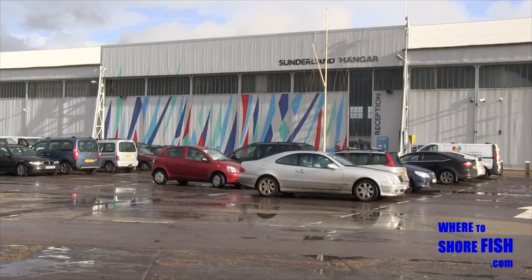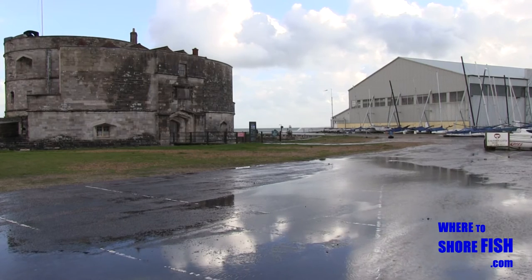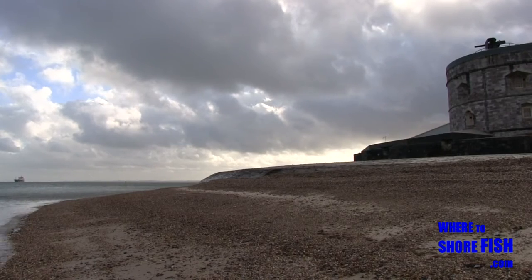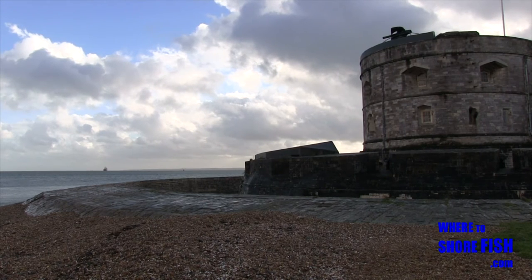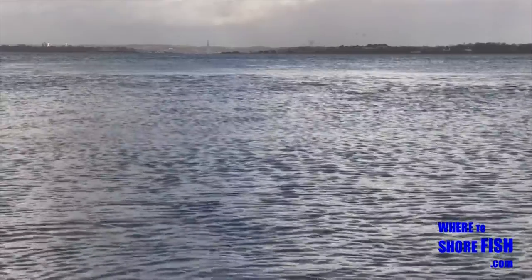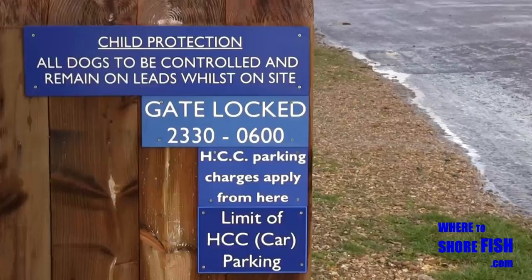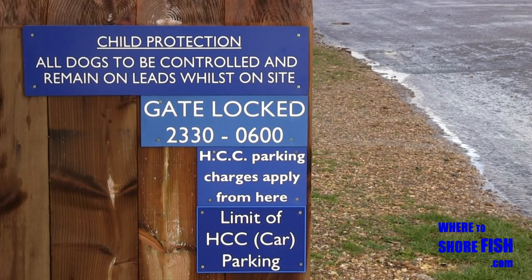If you do decide to fish inside the activity centre, there's plenty of parking and access to that deep water we mentioned earlier, but you have to be a member. So as not to date this video too quickly, I'll just say it's getting on towards the £60 a year mark to give you a rough idea, and that includes parking, fishing membership, and a key to the gate. What a lot of people like about here is that although you have to pay, there are CCTV cameras, a gate that locks at night, and a security patrol — not many sea fishing marks have that.